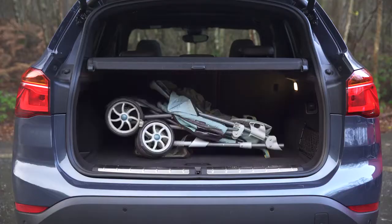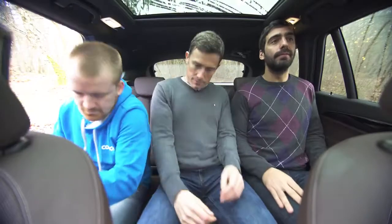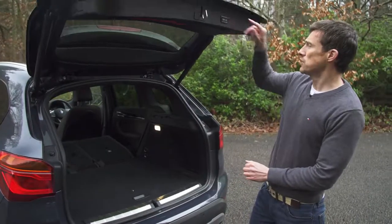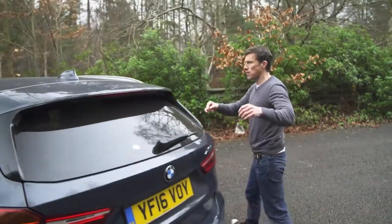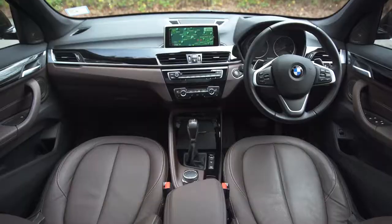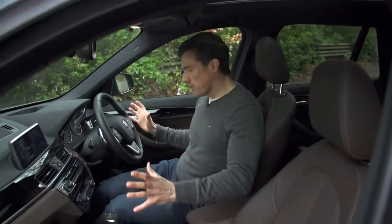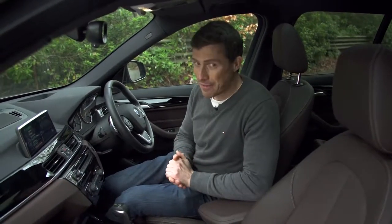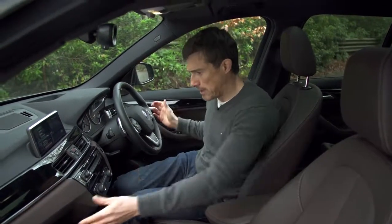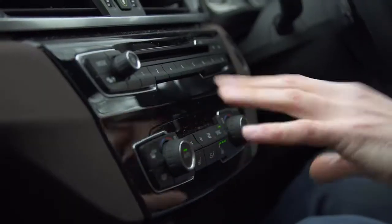In our detailed practicality video you can see just how much stuff fits in this car's boot, how easy it is to fit a child seat in the back, and what it's like with three adults in the rear. Not only is this car more practical than the old X1, it's also more luxurious inside. BMW have really upped their game — the interior quality is way ahead of the old car and better than its rivals. There are even soft-touch plastics down below.